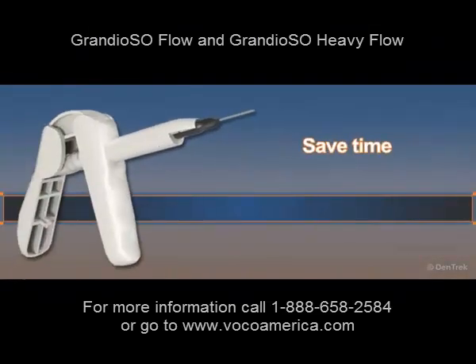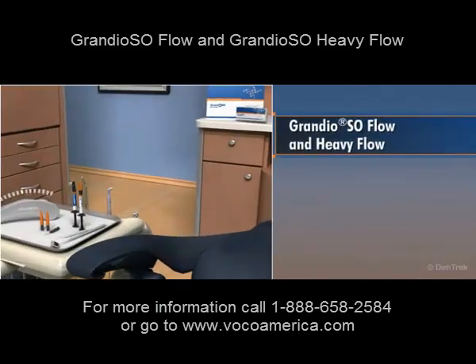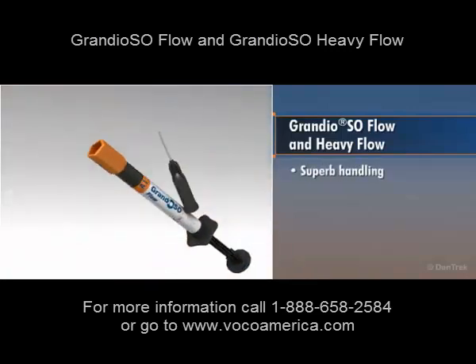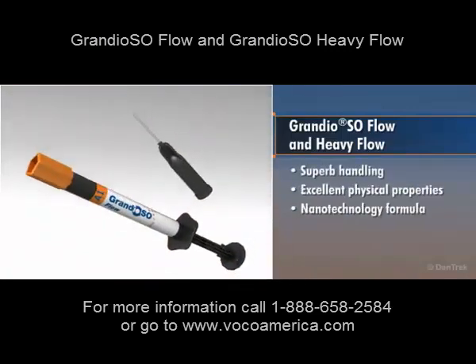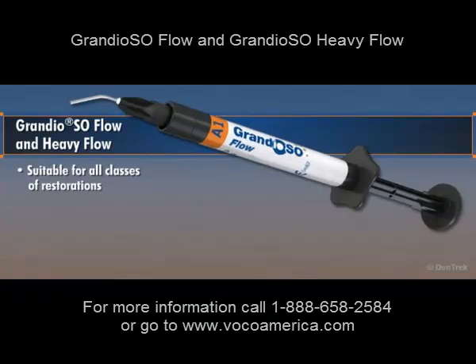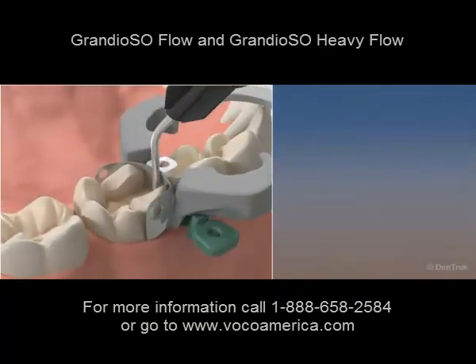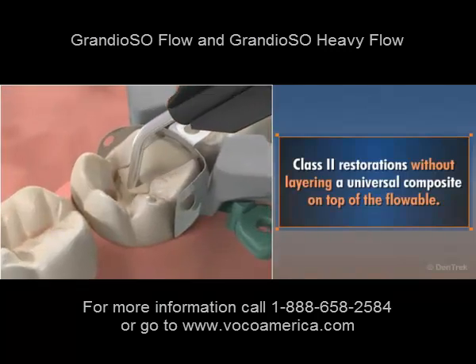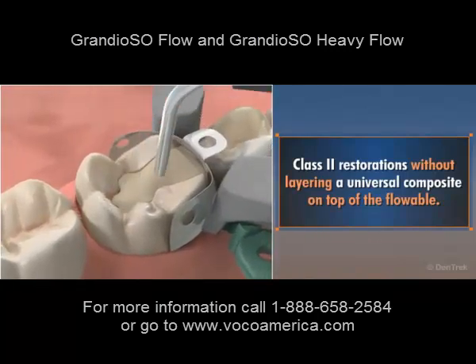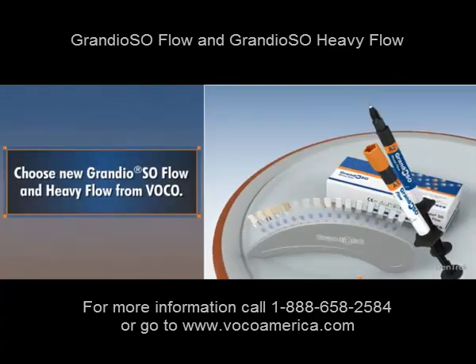Imagine how much time you could save using only one composite for all your class 2 restorations. Grandioso Flow and Heavy Flow make it possible with superb handling, excellent physical properties, and a nanotechnology formula that enables the restoration to withstand even the heaviest chewing forces. Suitable for all classes of restorations, they give you a wide range of applications, 2 viscosities to choose from, and 12 convenient shades. They allow you to perform class 2 restorations without layering a universal composite on top of the flowable. For the only flowable composites that can be used like a universal composite, choose new Grandioso Flow and Heavy Flow from BOCO.